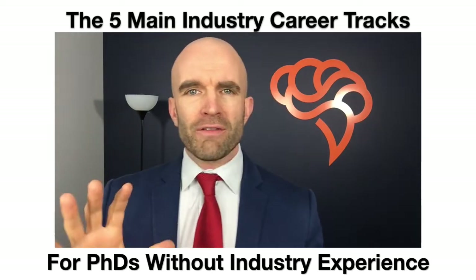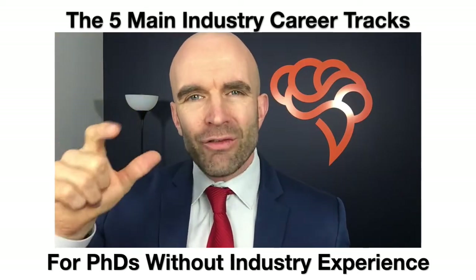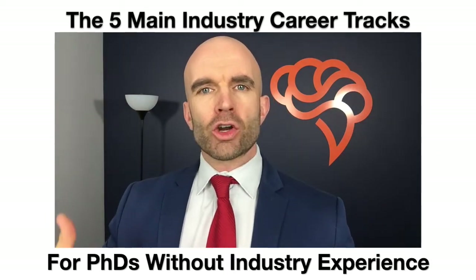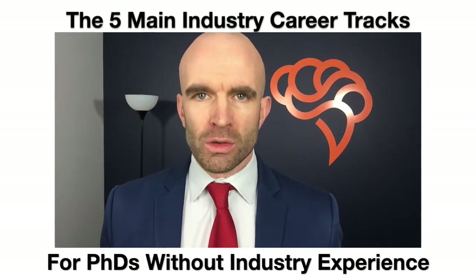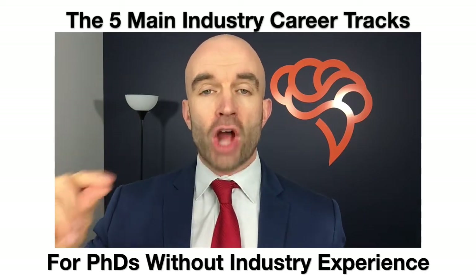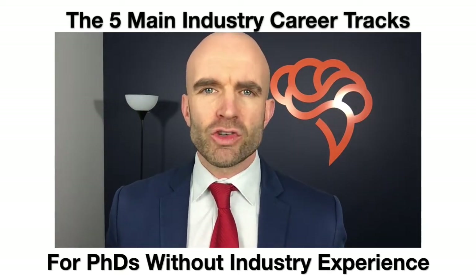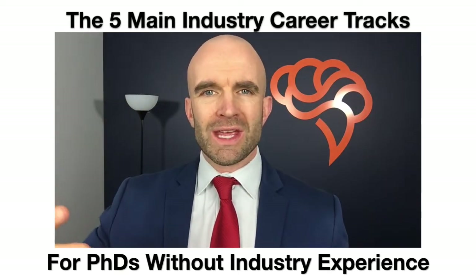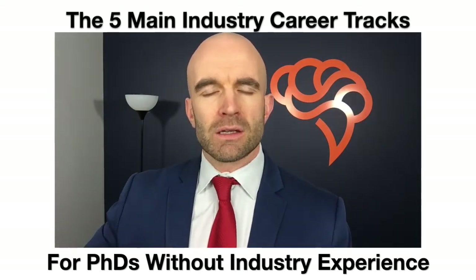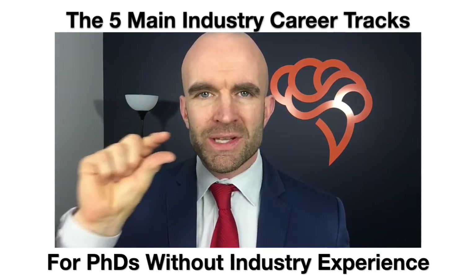Overall, try to figure out which of those five career tracks is right for you, and then analyze every individual position within those tracks based on qualities that are important to you. This is a two-pronged approach to finding the right job positions — the ones you might actually be interested in. We recommend PhDs evaluate individual positions using eight qualities.